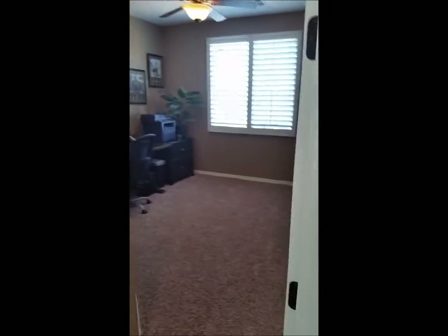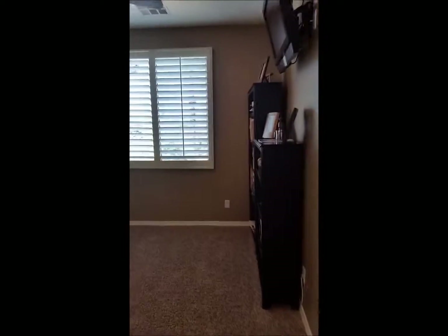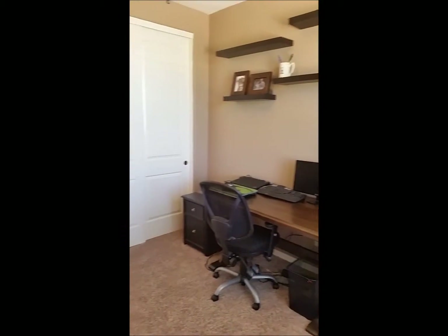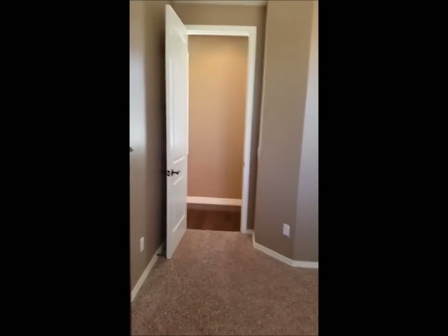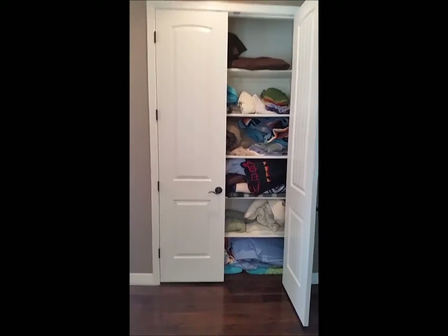Next door, we have another bedroom that they have set up as an office. It has windows going out to the backyard and a closet. Back to the hallway, and down the hallway we have a large linen closet.